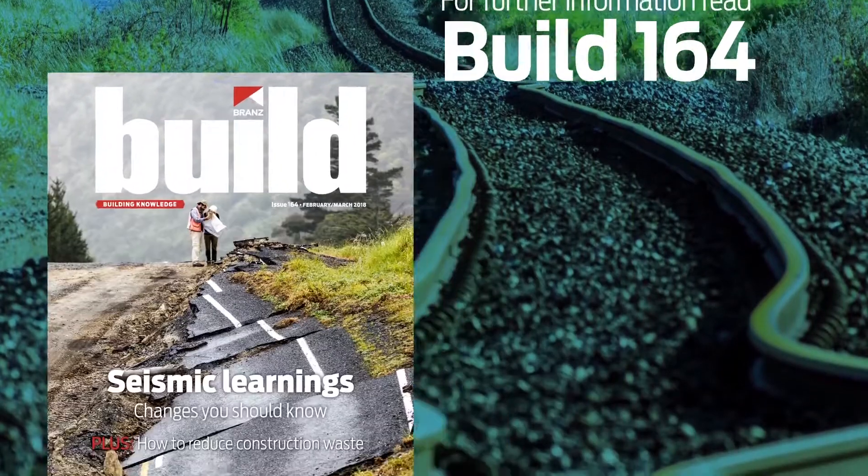So once again, you should read Build 164 for more articles on how to improve the building resilience of our structures.